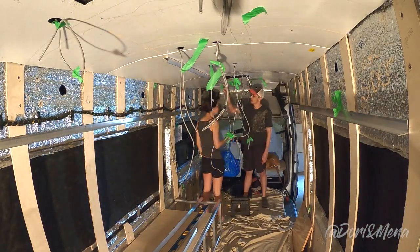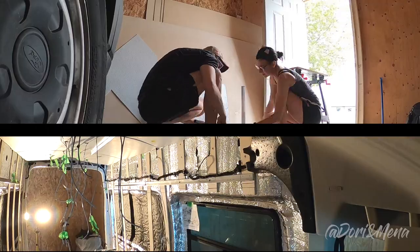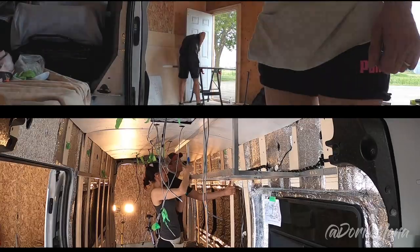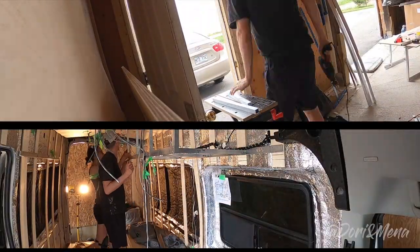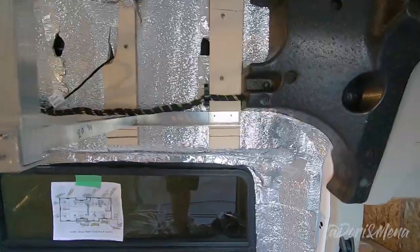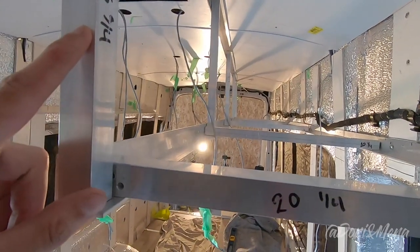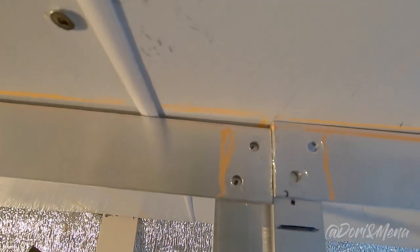Now that we have all the materials we need, let's get back to work and get it done. The cabinets are looking good. Our setup is: L-bar, L-bar, L-bar, tube and tube. On top we have the L-bars as well.